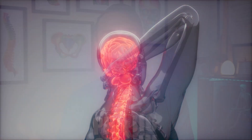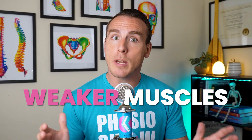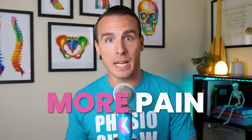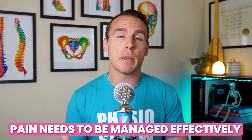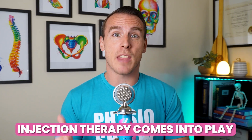A common challenge for people with arthritis is getting stuck in a vicious cycle of chronic pain. When pain flares up, it's natural to move less or change how you move. But this can lead to muscle weakness because the muscles aren't being used as much. Weaker muscles mean less stability in the joints, which leads to even more pain — more weakness, more pain. To break this cycle, pain needs to be managed effectively, and that's where injection therapy comes into play.